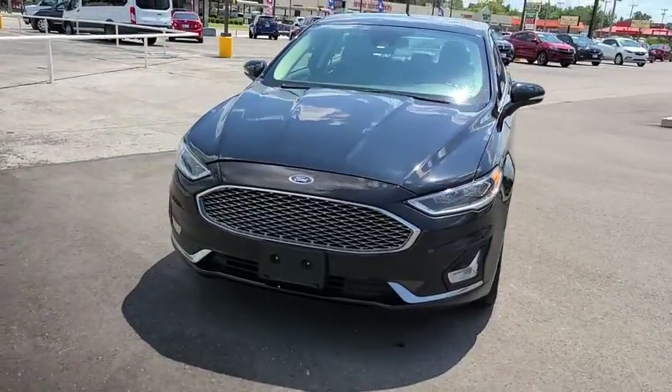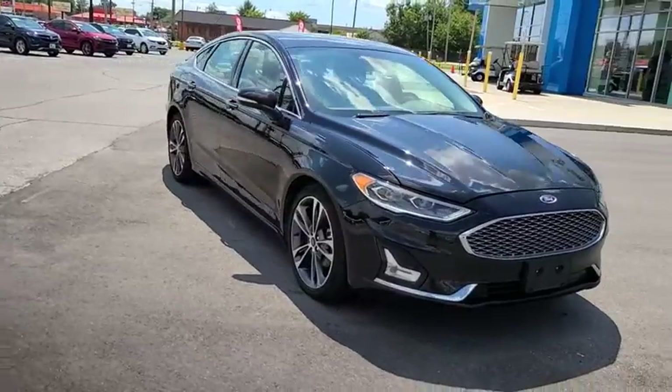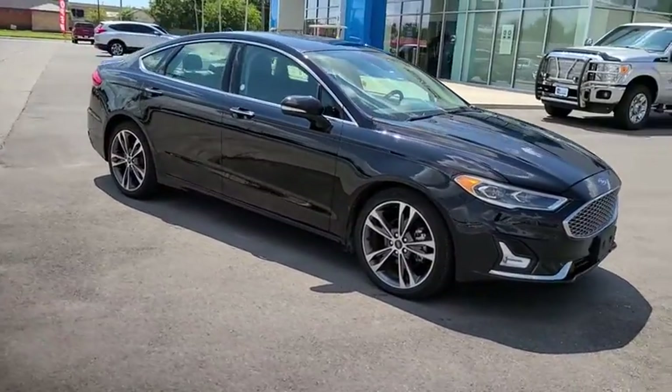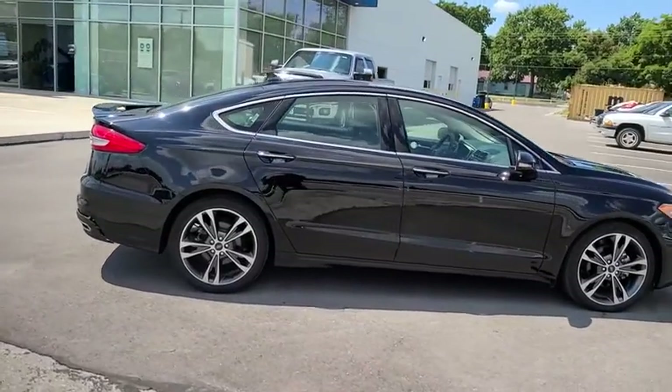Come test drive the 2019 Ford Fusion. You can have both impressive power and great economy in a Fusion. This vehicle has less than 30,000 miles. Here are some of this vehicle's great options.